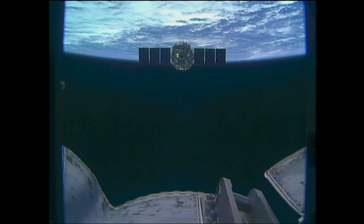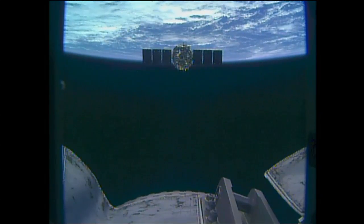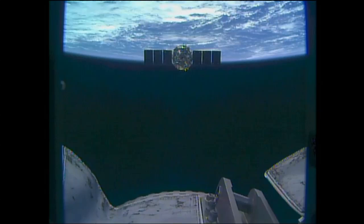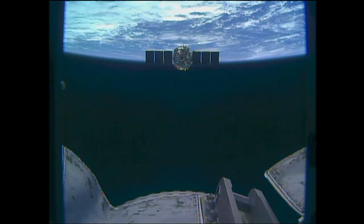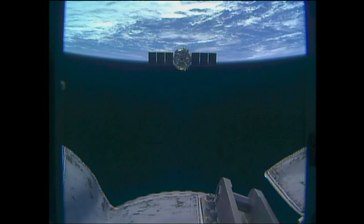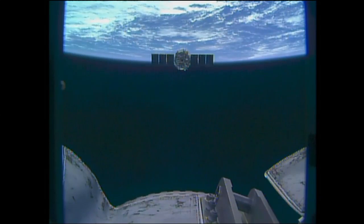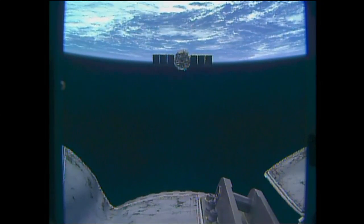This is a great shot of the Cygnus going away from the robotic arm camera. It looks like it's pointing straight at the Earth, but of course it's going to be in orbit and deorbit probably about halfway around the Earth. It's firing its engine into the wind, so to speak, to slow down just a little — and that little bit is enough to have Cygnus deorbit and burn up in the atmosphere.